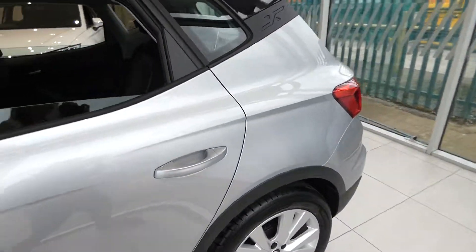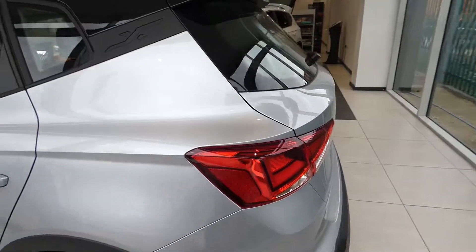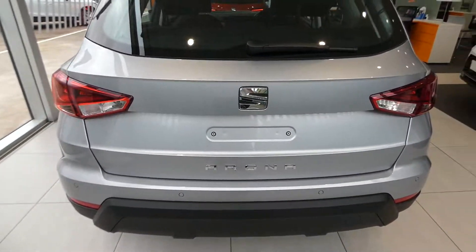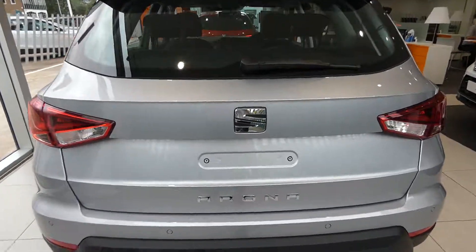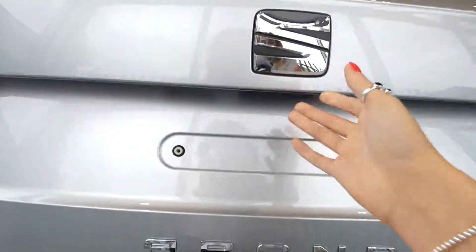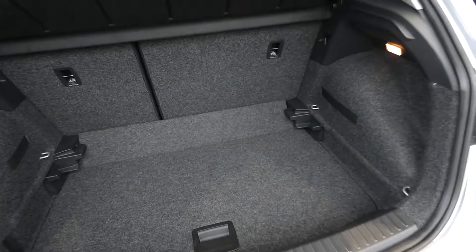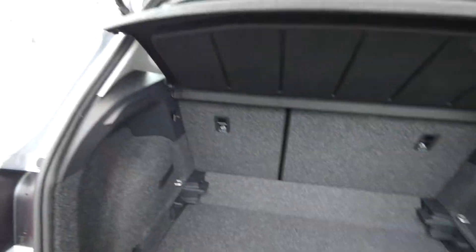This is a 5-seater vehicle and does come with front and rear parking sensors and also park distance control. Opening up the vehicle, we've got a very nice large boot space with access to putting the back seats down as well for extra space.